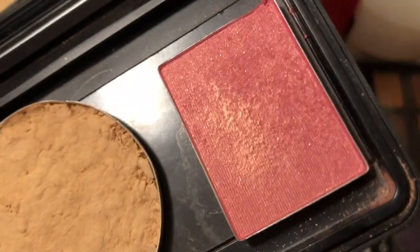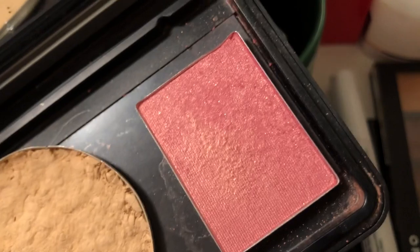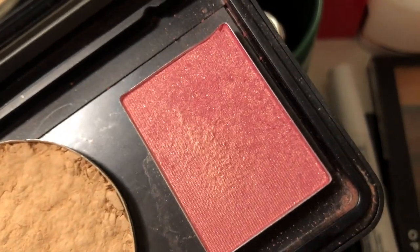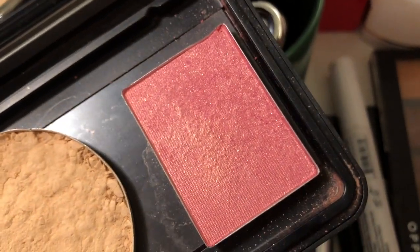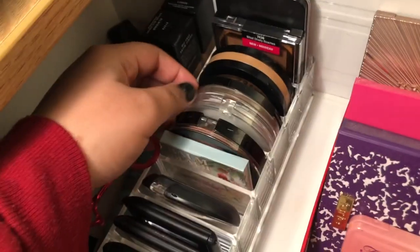I hate saying the name of this blush, which is just stupid for people watching, so I'm just going to use as much as I can — hopefully hit pan or use a lot of it up to get it out of my collection so I don't have to deal with it anymore.